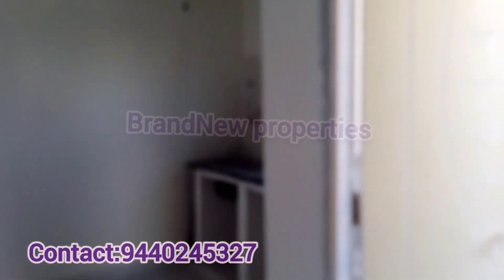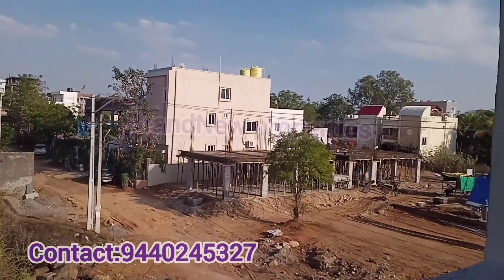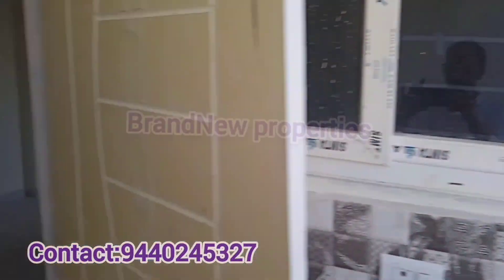You will be able to watch east face and west face walkthroughs, as well as apartments and independent houses in the video. Thank you for watching my channel.